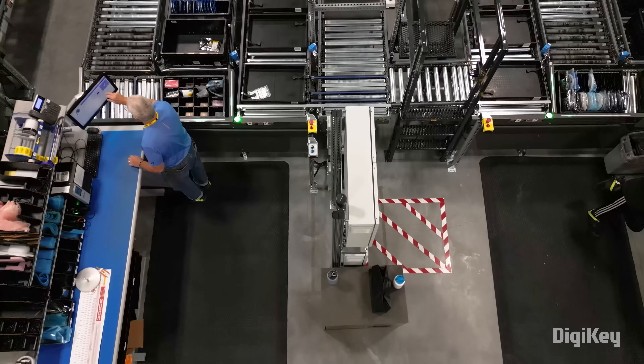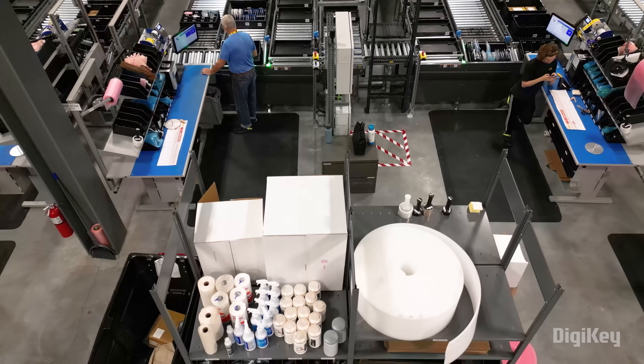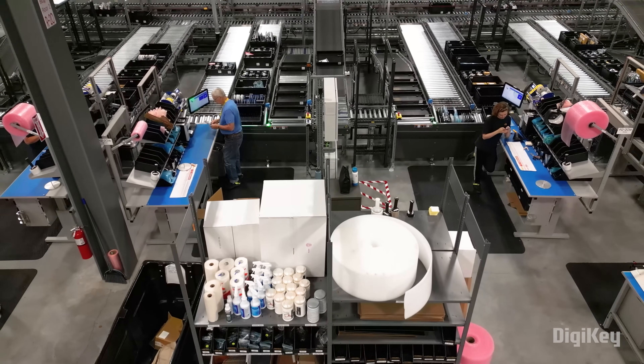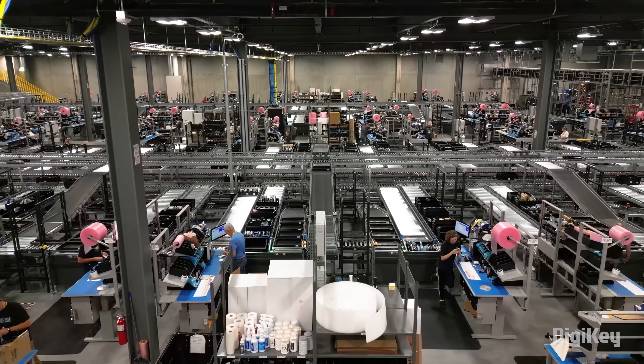Digi-Key works with suppliers like OnSemi to ensure the widespread availability of the products that drive more efficient supply chains. Digi-Key being a global company, the customers who place orders in international locations want a localized experience — they feel like they're placing an order through a localized business.